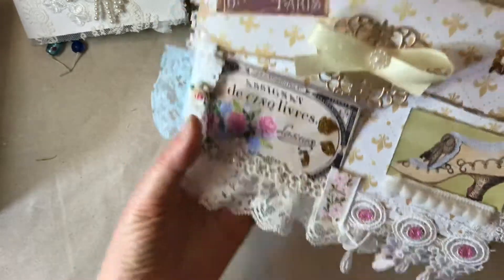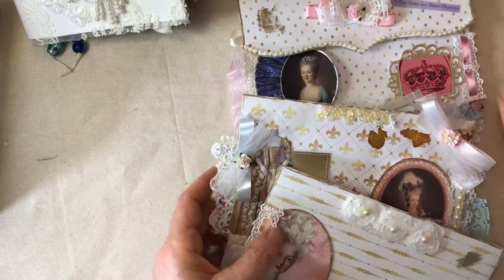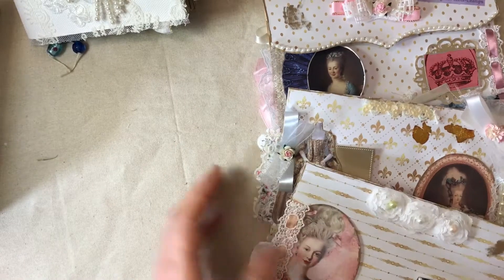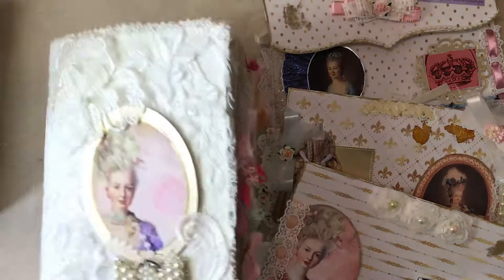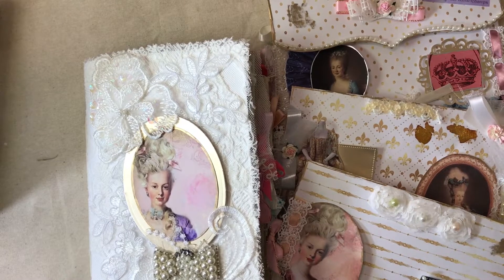So there we go — a very pretty envelope set and a journal. I hope you guys are having fun crafting and that it's giving you a lot of joy. It gives me a lot of joy, and I'm so glad that you come and share this with me. Thank you so much for stopping by.